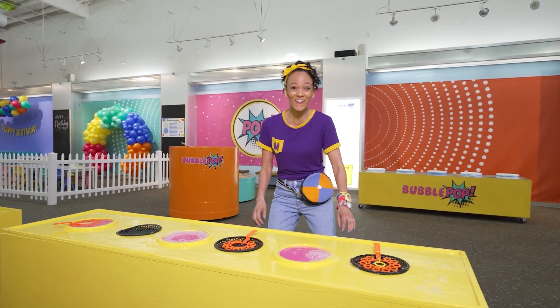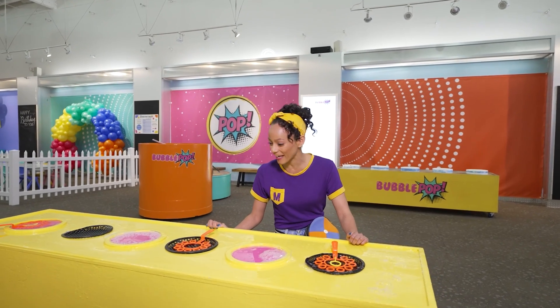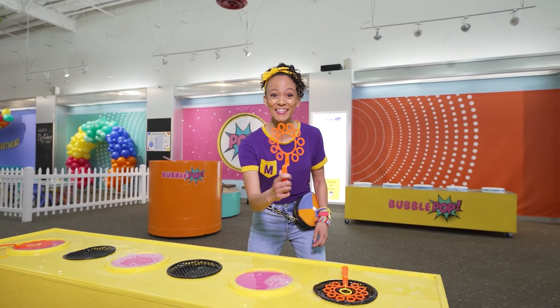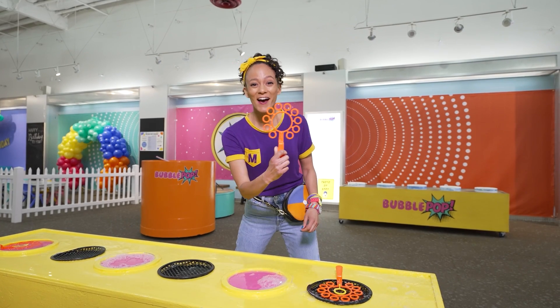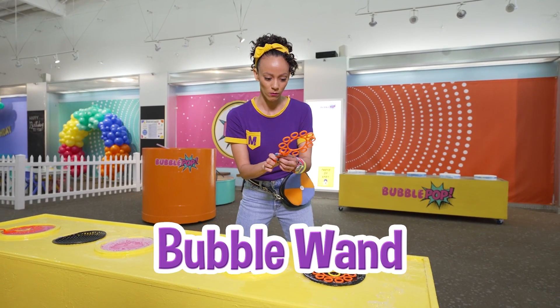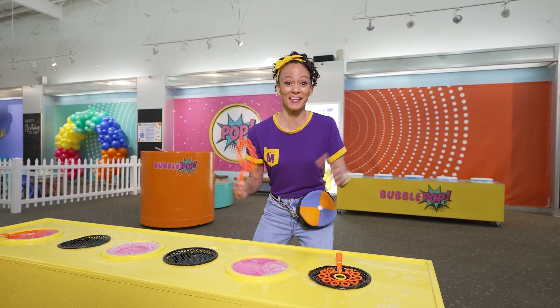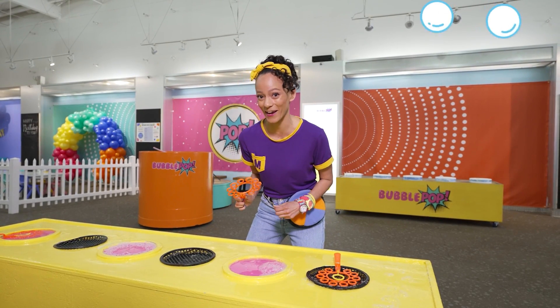Whoa, check it out! Bubbles! Do you know what this is? A bubble wand! Whoa, and this one has a lot of circles on it. I wonder if that means it will make a ton of bubbles! Let's find out.